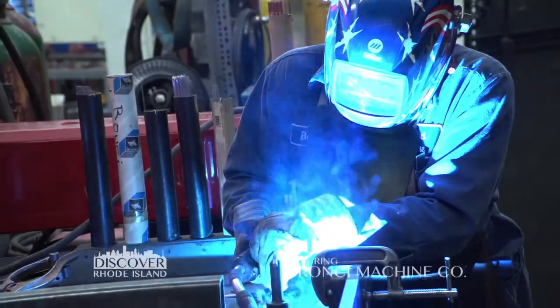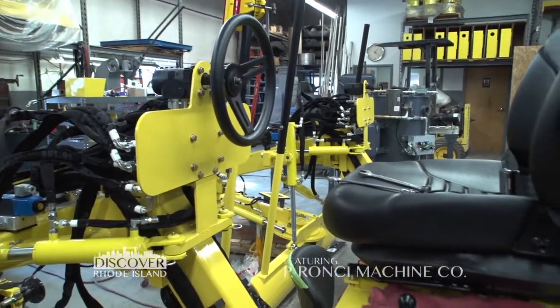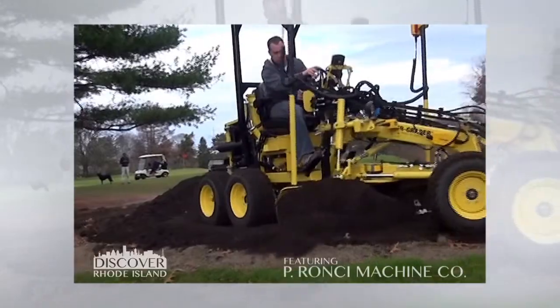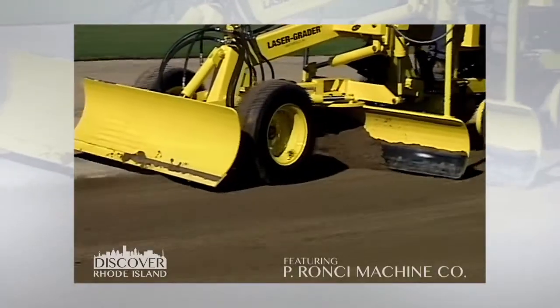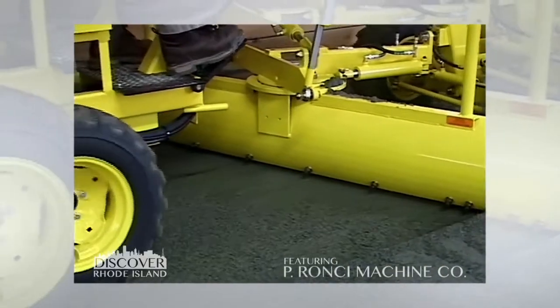Even automotive? Even automotive. You also manufacture an entirely different piece of equipment. Is it construction related? It is. Did family invent that too? No. Actually, a good friend of mine knew of this piece of machinery that a fellow was building in his garage up in New Hampshire, and he thought it was something that would sell and something that we could make here at P. Ronci Machine Company. When I learned what it did, I fell in love with it and now we manufacture the laser grader. I hear laser grader — what does it do? It's a compact motor grader that a driver will operate, but the height of the grading blade is controlled by lasers and it holds the tolerance to within an eighth of an inch, a thousand feet away from the transmitting source. Wow, that's close. Two interesting pieces of machinery. Let's go see how they're made.